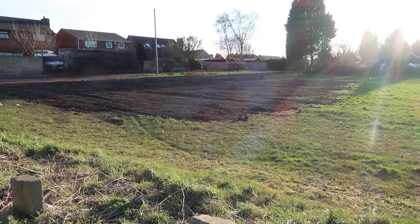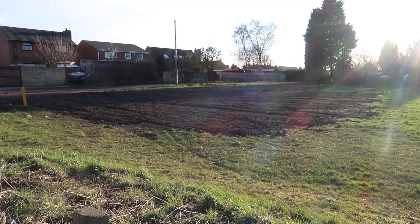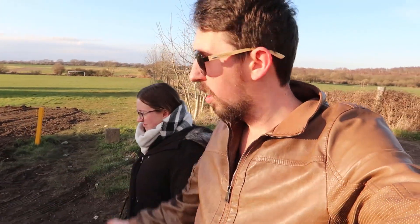Hold on one cotton-picking minute. There used to be a building here. Where's the building gone? This is where you used to go to scouts. I didn't get molested, but I went to scouts here. Times they are a-changing. Wonder what's going to be there — probably like 25 houses.